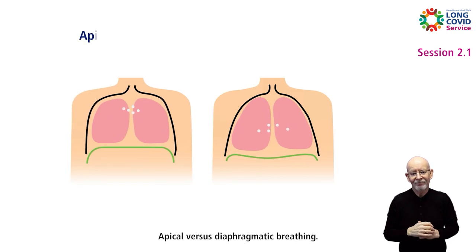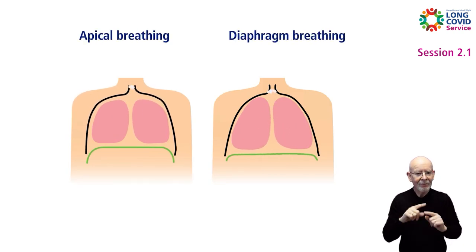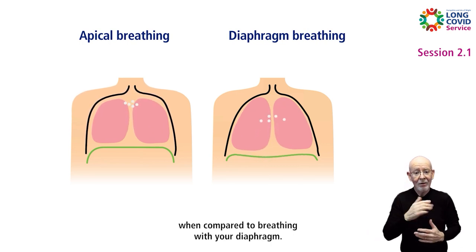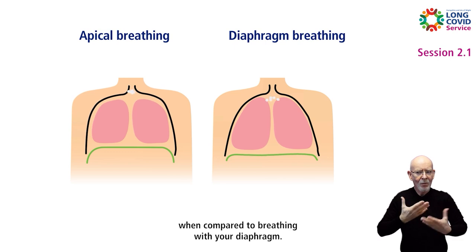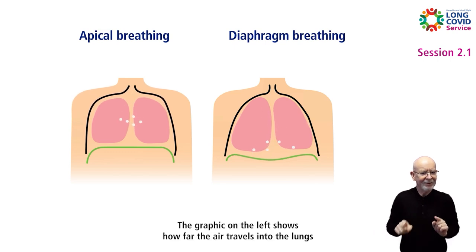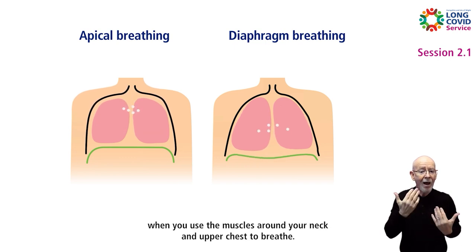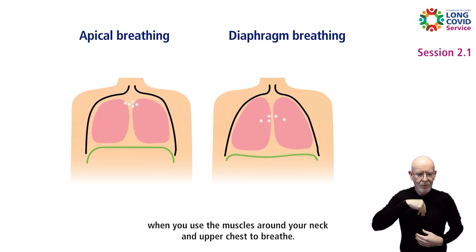Apical versus diaphragmatic breathing. This graphic demonstrates how effective breathing with your upper chest is when compared to breathing with your diaphragm. The graphic on the left shows how far the air travels into the lungs when you use the muscles around your neck and upper chest to breathe.